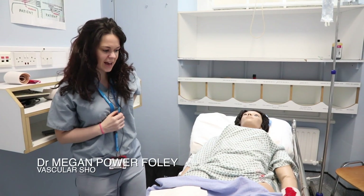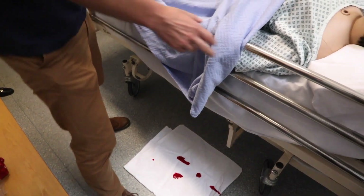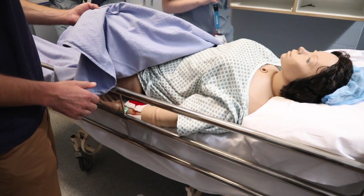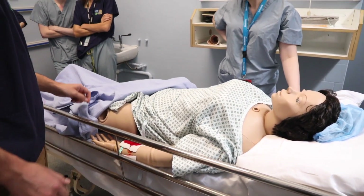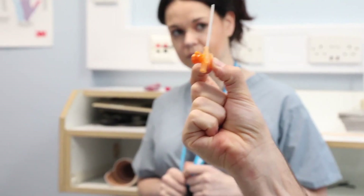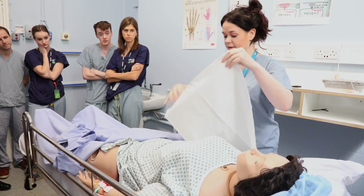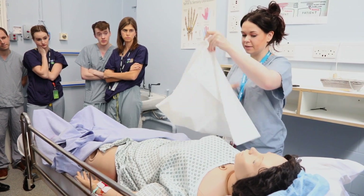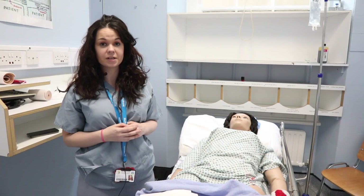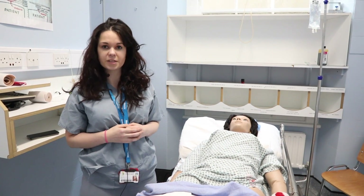I'm Megan, one of the vascular SHOs. We were taking students through a post-operative scenario here. Our patient has had a bleed from their surgical wound, so we're talking through the steps of how you might resuscitate a patient and how you'd manage them and bring them back into theatre. The good thing about this is that the resuscitation steps we go through are applicable to any ward scenario they might face as interns, so we're just giving them a framework for how to approach patients.